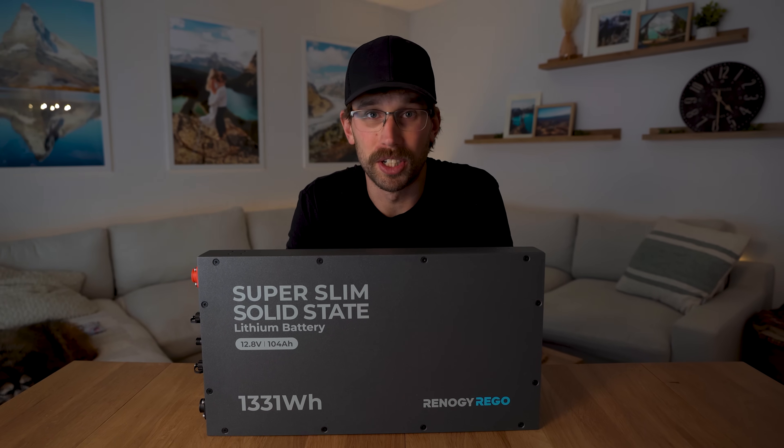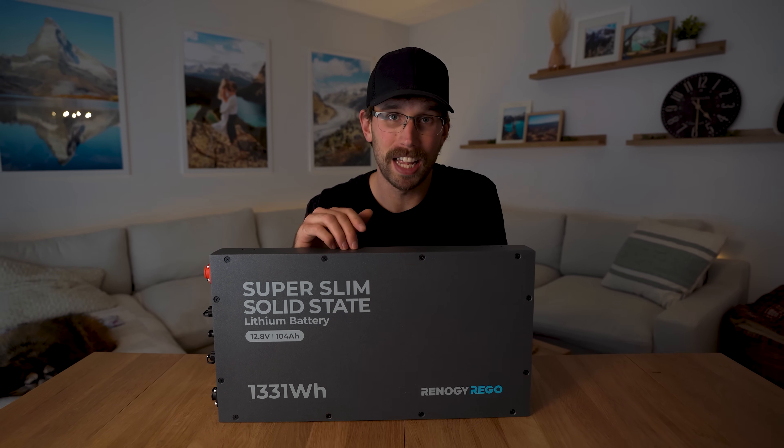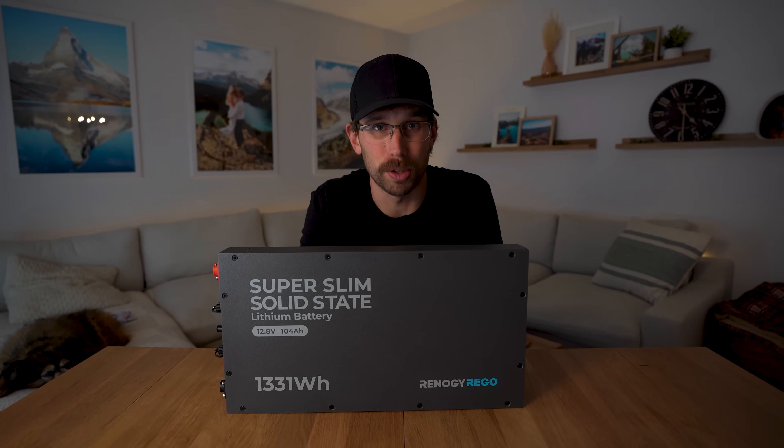Be sure to use the discount code 'made to travel' if you're purchasing anything from Renogy, including this battery, and you'll get an extra discount on those solar components when you go to check out.